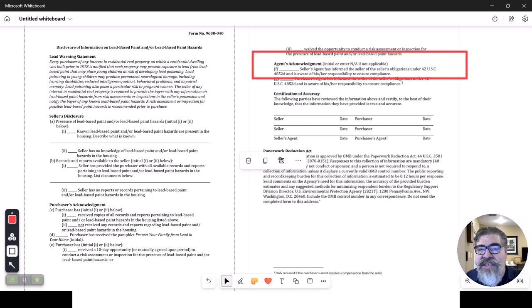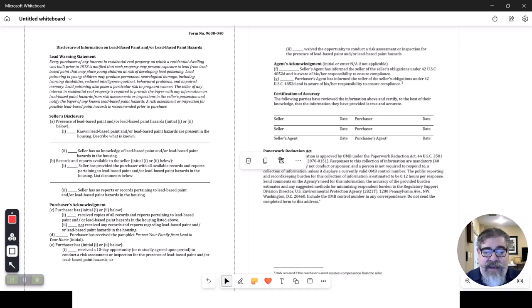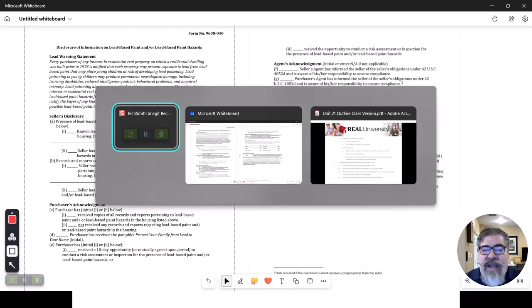Notice what letter F says — this is the first time that you as an agent are going to appear on this form. The agent is going to confirm that yes, they explained the whole lead-based paint disclosure, and yes, they may have given the buyer the required pamphlet. So the agent would sign here. This is a very common form that you are going to use with lead-based paint.